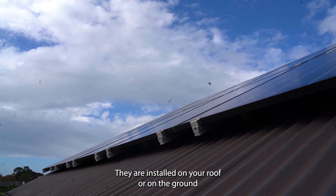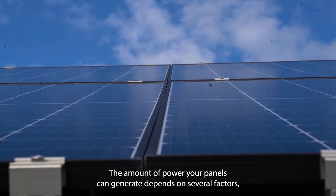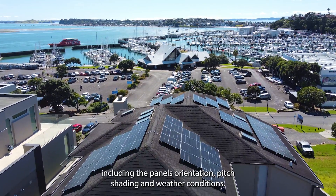They are installed on your roof or on the ground. The amount of power your panels can generate depends on several factors, including the panel's orientation, pitch, shading and weather conditions.